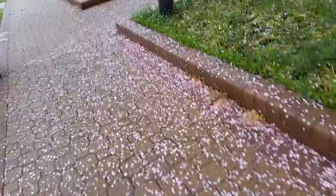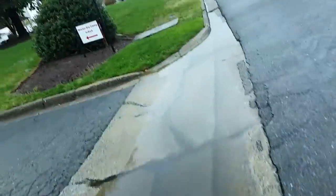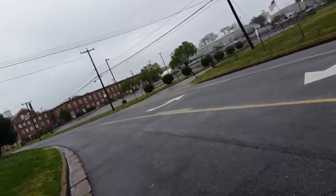You can see some spring petals right here. Should have taken the big umbrella — look at that. But I almost went without an umbrella.